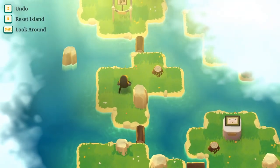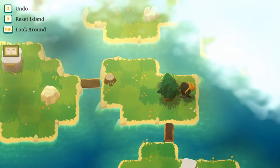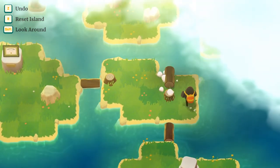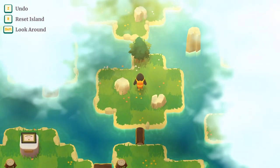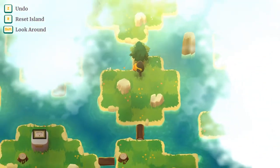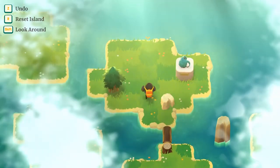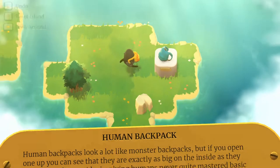What if I try to go back and approach this from the other direction? It's an object — a human backpack. Human backpacks look a lot like monster backpacks, but if you open one up, you can see they are exactly as big on the inside as they seem from the outside, implying humans never quite mastered basic dimensional design theory.